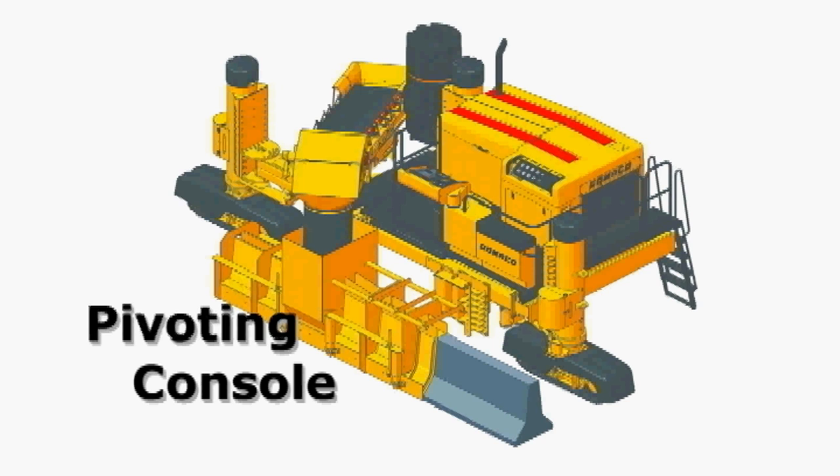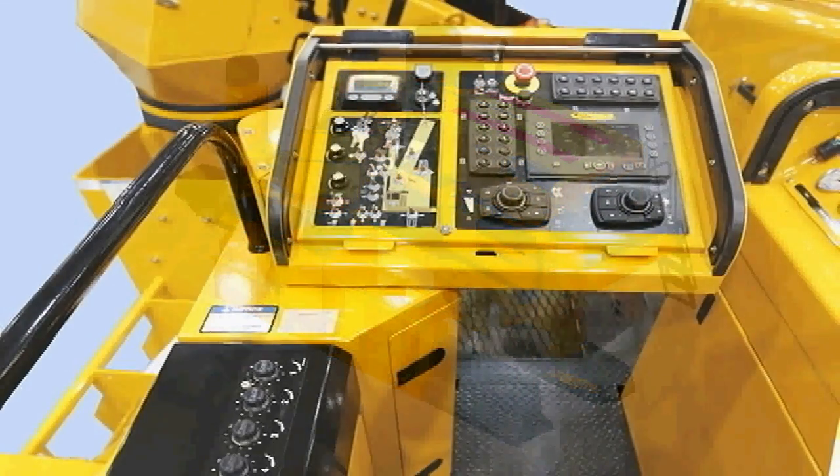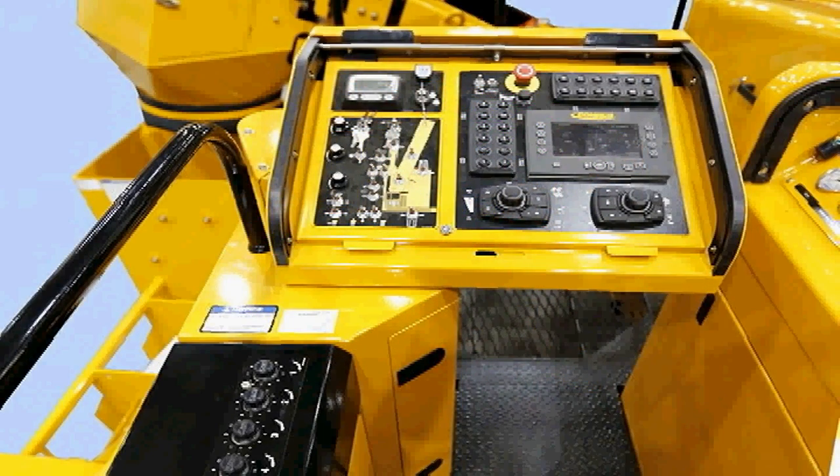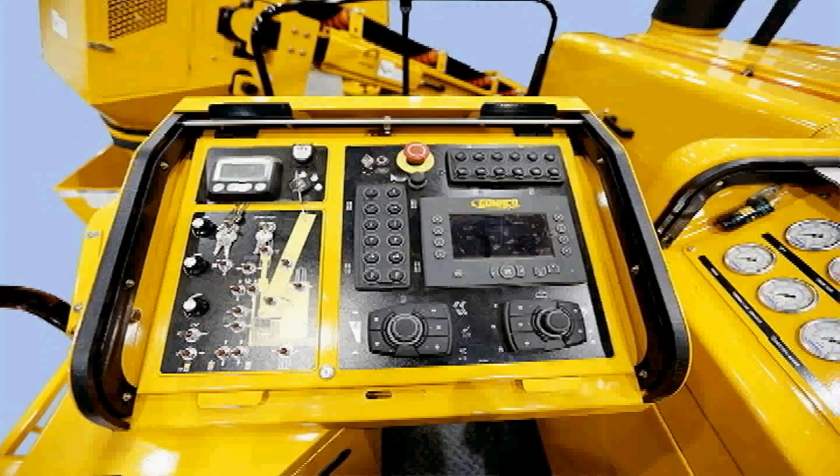The pivoting operator's console is all about visibility and hands-on control. The operator can position the console for direction of travel in the many different applications of the Commander 3. And the Commander 3 features our exclusive G-plus controls.